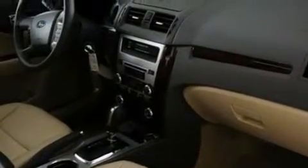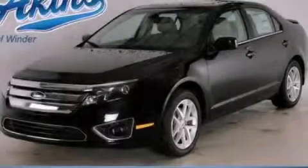With an EPA estimated rating of 33 miles per gallon on the highway, this vehicle pays off in the long run. Stop by today and test drive this automobile for yourself.